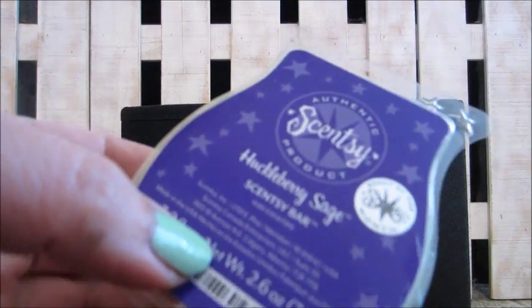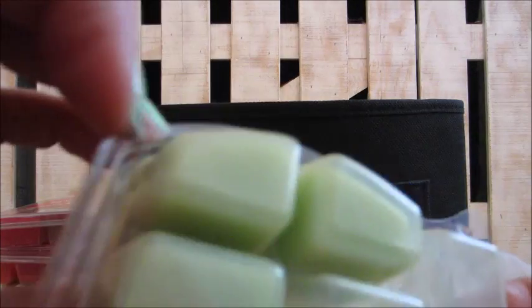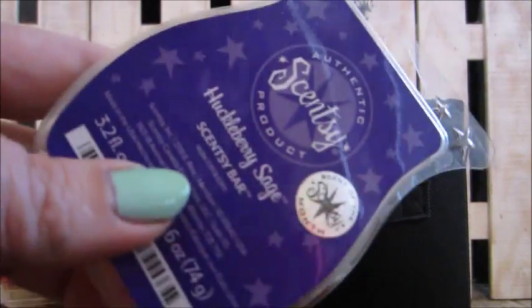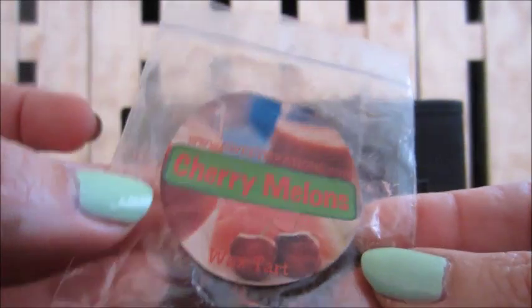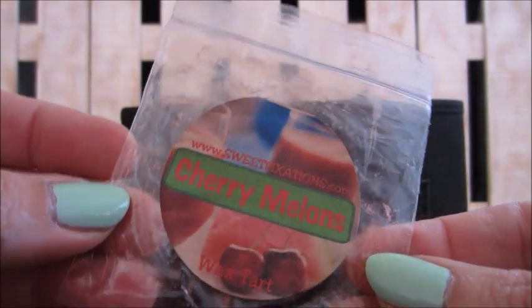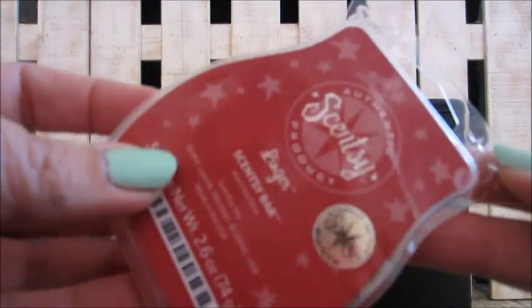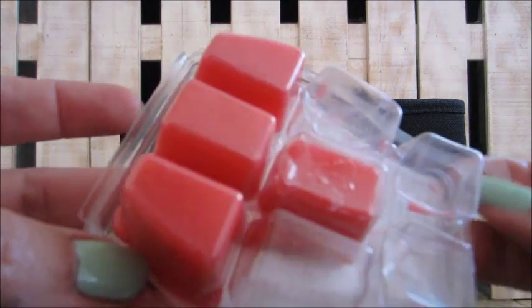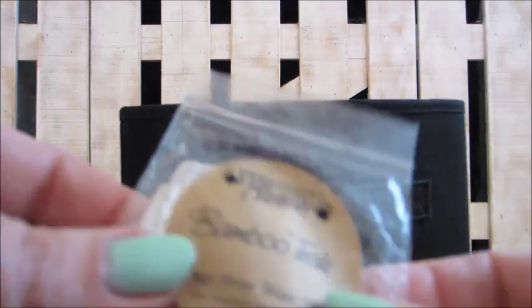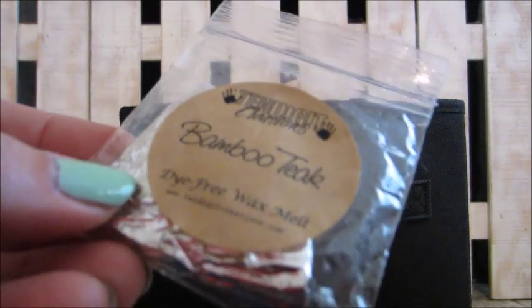Here's another Scentsy: huckleberry sage — a scent of the month at one time. It was good; I melted it mainly in the family room and craft room. Sweet Fixation cherry melons — not a big cherry fan but it was doable. And Scentsy linger — really good, had it in the bedroom as well.